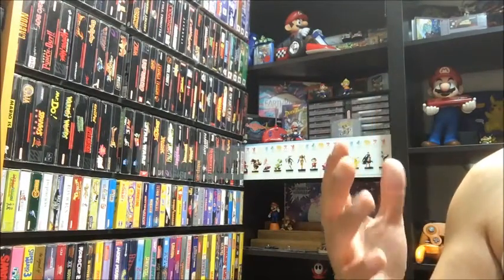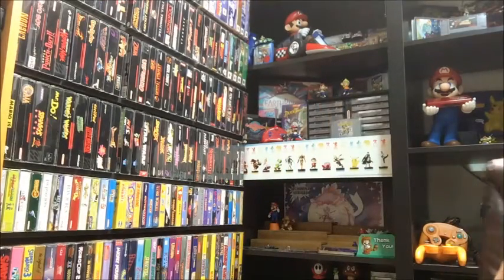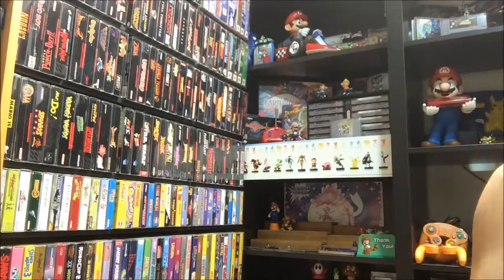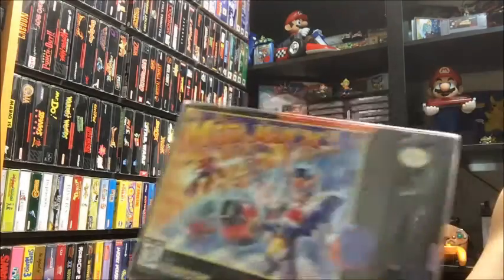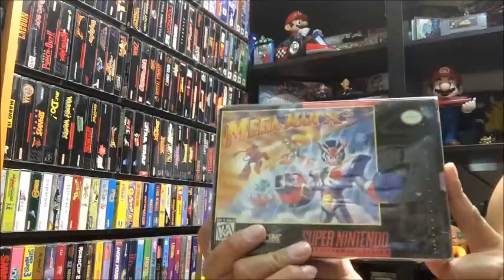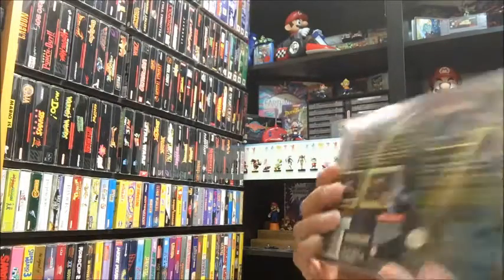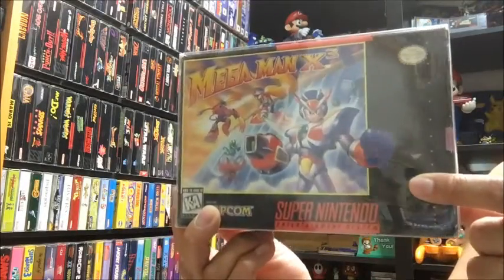Lastly, I have two items I didn't have in my collection and I'm super excited to add them. The total for both was $94.17. First, I went to a local retro game store and picked up Mega Man X3 — they wanted $300 for it. That's because it's missing the manual, but it has the box, inserts, and cart in super awesome condition.